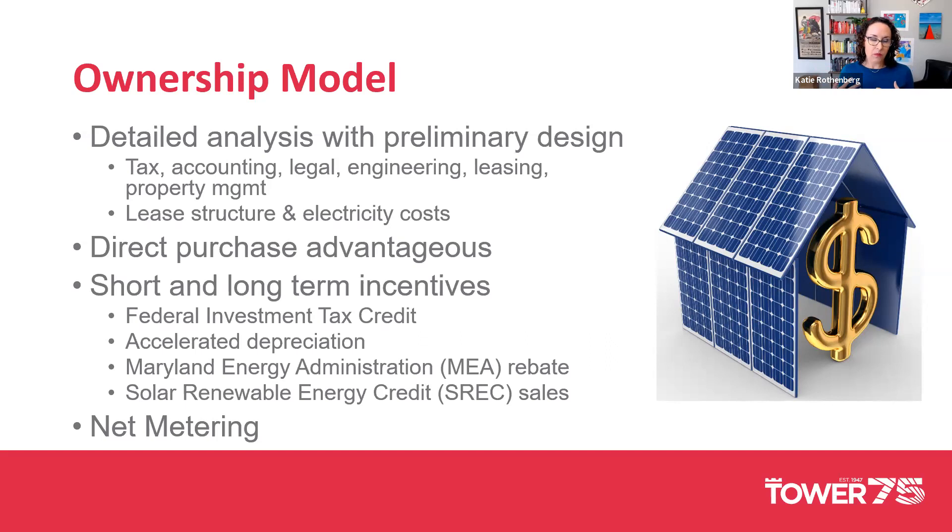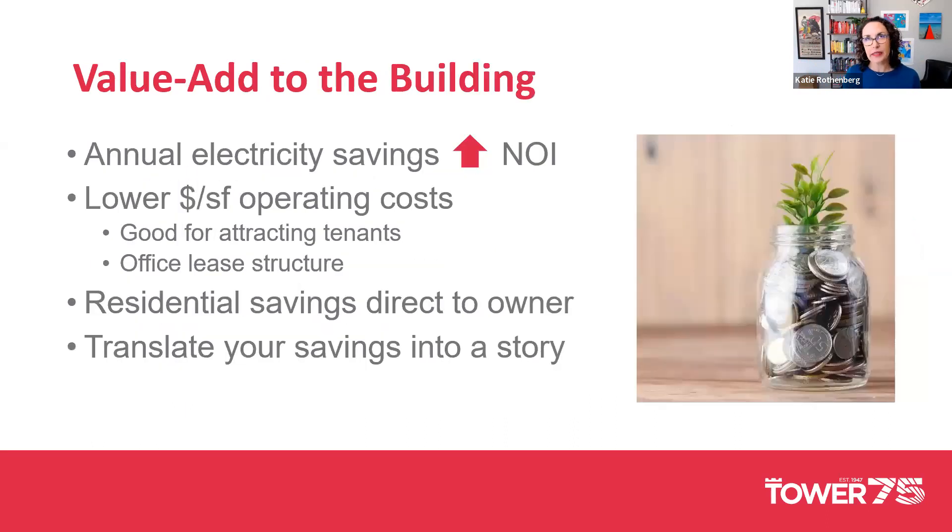We've set this up as a behind-the-meter system — net metering — so the electrons from our solar panels on the roof of our residential building flow to our building first before we draw electricity from the grid. That translates directly into electricity savings because our electrical demand has gone down, which increases NOI. Over a 5, 10, 15, or 20 year period, when you capitalize that, there's real value there. Having lower cost per square foot for operating costs is also valuable when leasing office space to tenants.